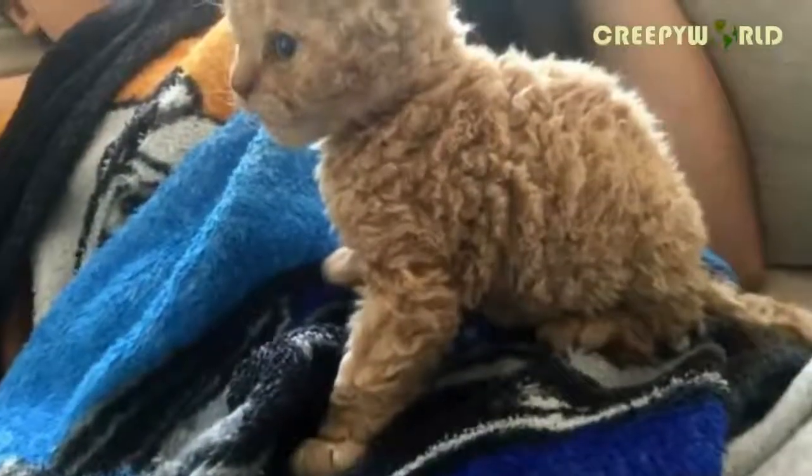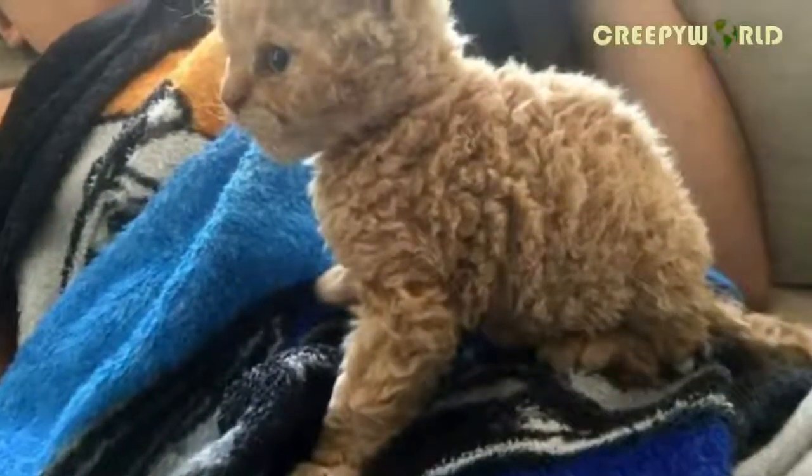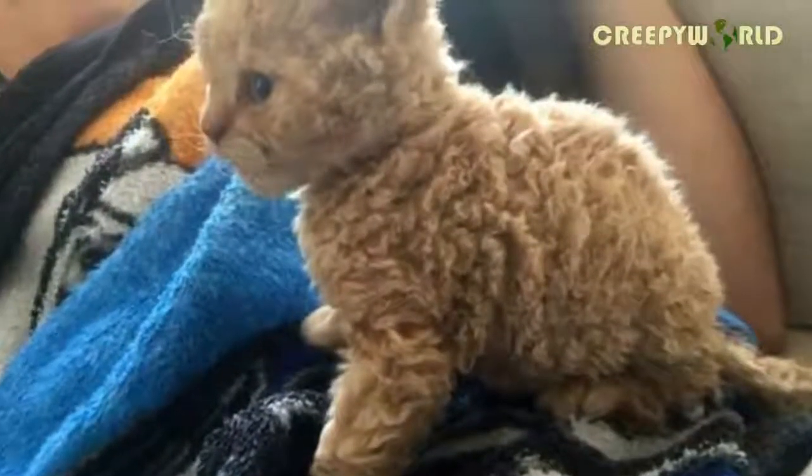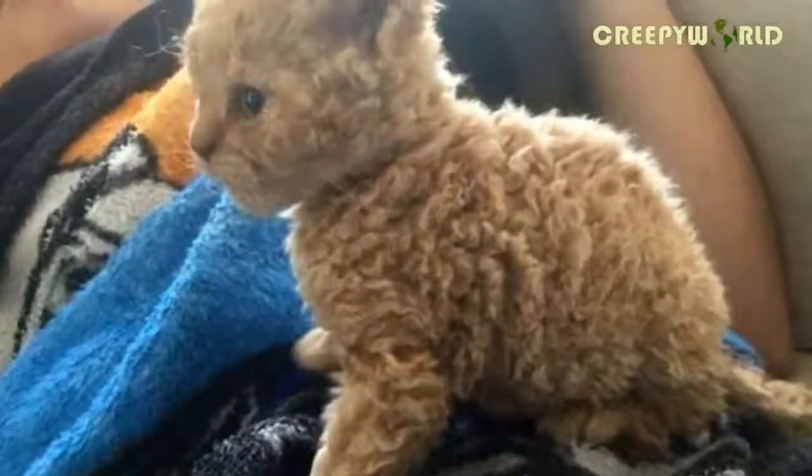Cats are some of the world's most stunning creatures. Though domesticated, they still maintain their ancestors' wild instincts, which makes them pretty nifty little hunters.